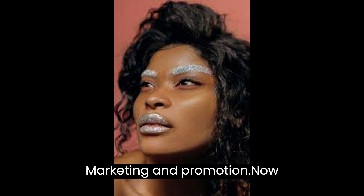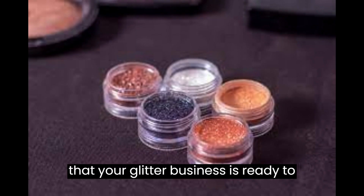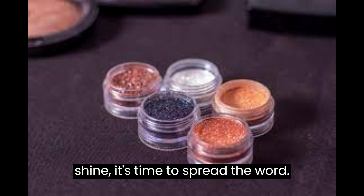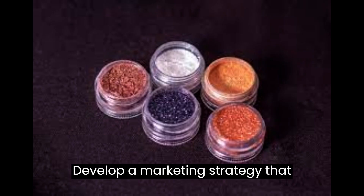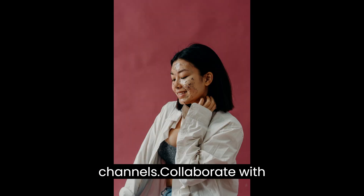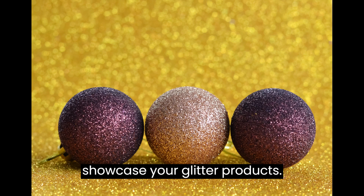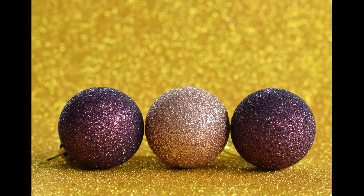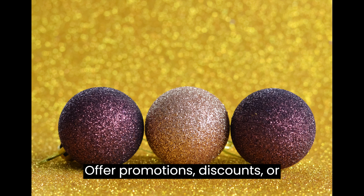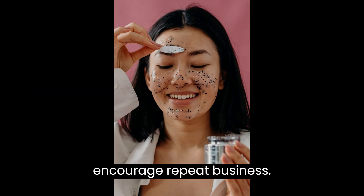Step 7: Marketing and Promotion. Now that your glitter business is ready to shine, it's time to spread the word. Develop a marketing strategy that includes both online and offline channels. Collaborate with influencers or bloggers in your niche to showcase your glitter products. Offer promotions, discounts, or giveaways to attract new customers and encourage repeat business.